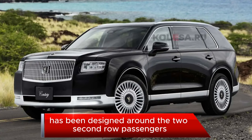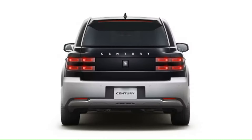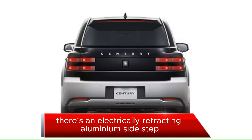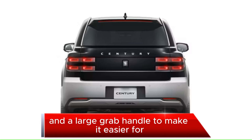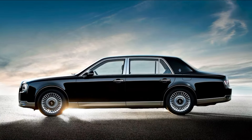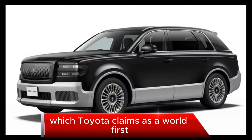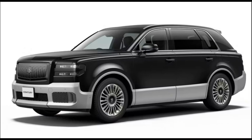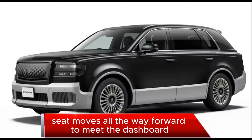The interior has been designed around the two second-row passengers. There's an electrically retracting aluminum side step, a rear door that opens to 75 degrees, and a large grab handle to make it easier for passengers to get in and out. The rear seats are electrically adjustable and fold fully flat, which Toyota claims is a world first. To achieve this, the front passenger seat moves all the way forward to meet the dashboard.